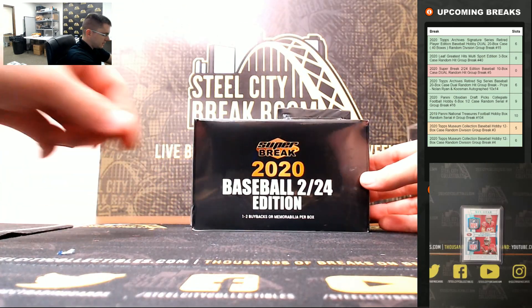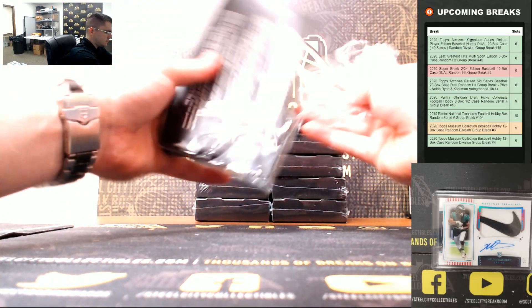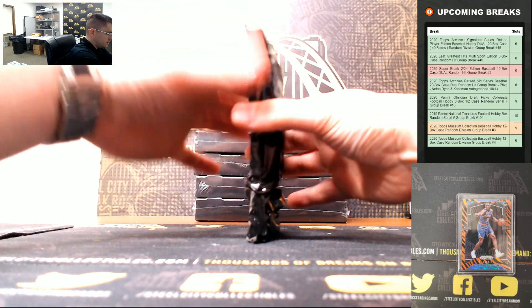I've got two more of these up on the site for tonight. So good luck, and thank you everyone who joined.